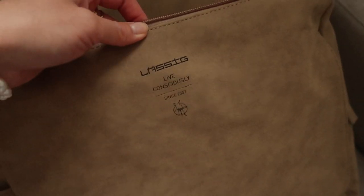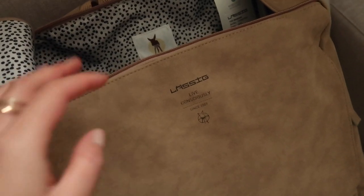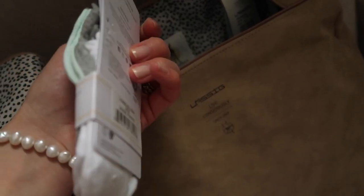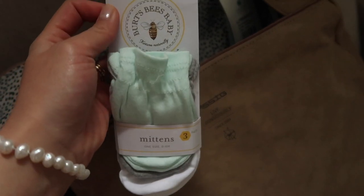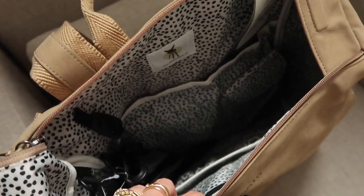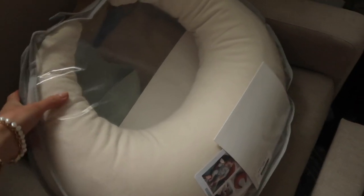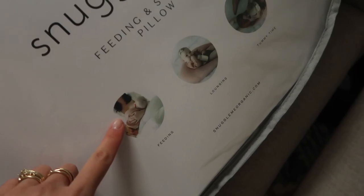This is my diaper bag from a brand called Basic - it's a beautiful color and a conscious brand, which is an extra plus. Inside it has a little pouch and lots of compartments because obviously you need a bajillion compartments for baby. It doesn't necessarily look like a diaper bag - it could just be a cute regular backpack.